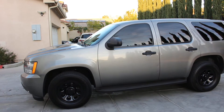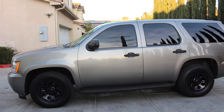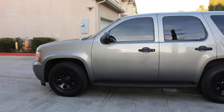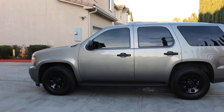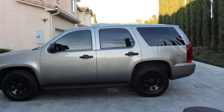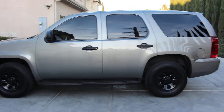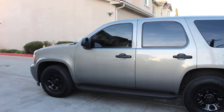This was a former Las Vegas, Nevada SWAT team officer take-home vehicle. That is correct — this was a SWAT team officer's take-home vehicle.